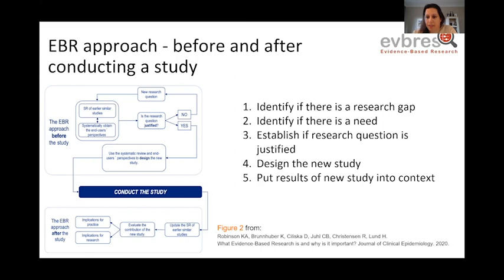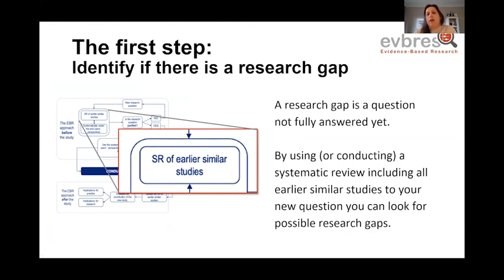This figure is from a paper published in the Journal of Clinical Epidemiology. This is like an algorithm of the EBR approach, with basically five stages, most of which come before you even consider conducting the study, and the fifth stage comes afterwards. The first step is understanding whether there is a gap — a question that hasn't fully been answered yet by existing research. By using a systematic review, whether an existing one or a new one you conduct, which includes all earlier similar studies, you can work out whether the new question is actually addressing a gap.